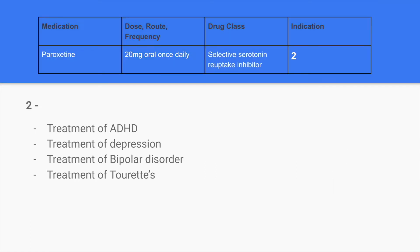The next medication is paroxetine. The dose is 20mg orally once daily. It is a selective serotonin reuptake inhibitor, also known as an SSRI. Here we're filling in the indication, so take about 10 seconds to pick your answer.